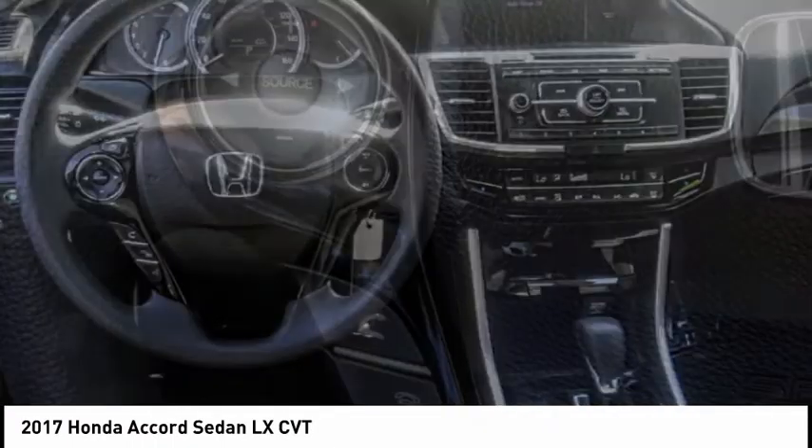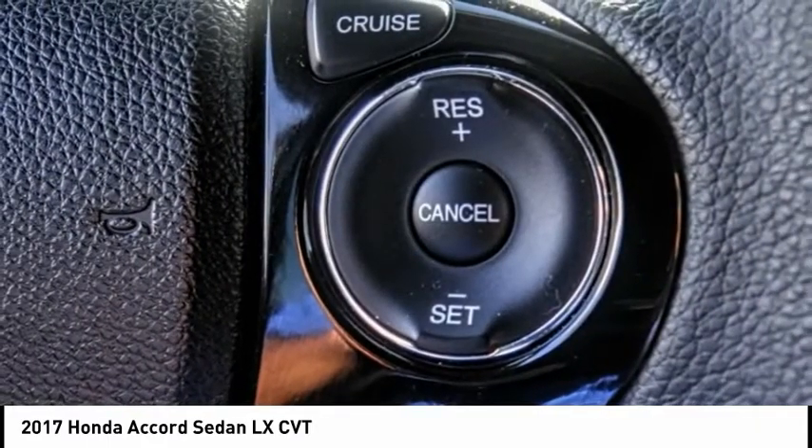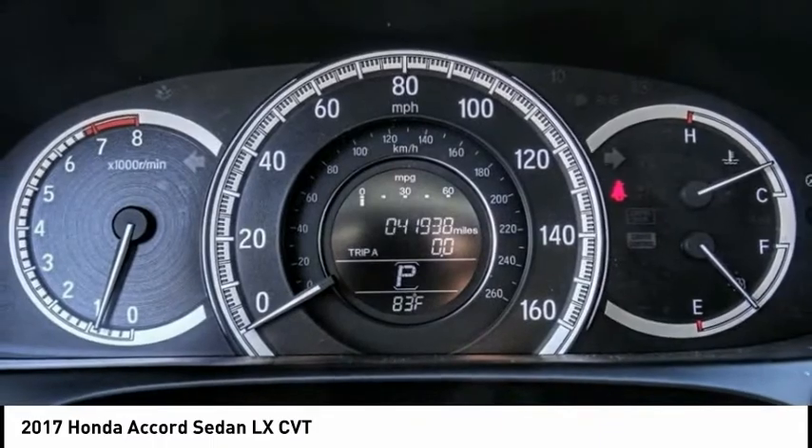Rear window defroster, security system, low tire pressure warning. If you like it online, you'll love it in your driveway. Take it for a spin today.